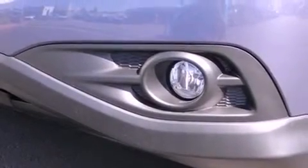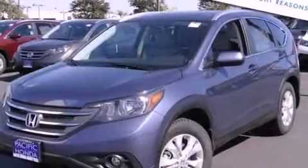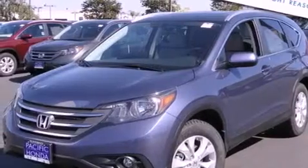Side curtain airbags, a rear window defroster, speed sensitive wipers, and the leather seats provide great support and create an overall luxurious feel.